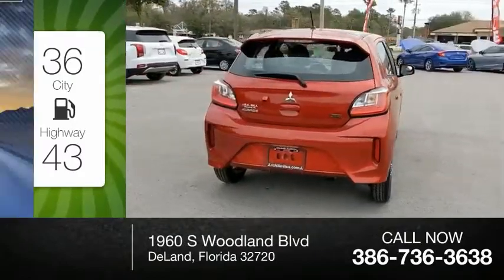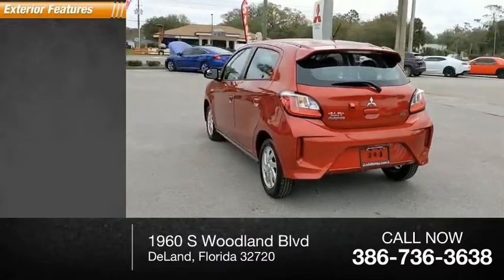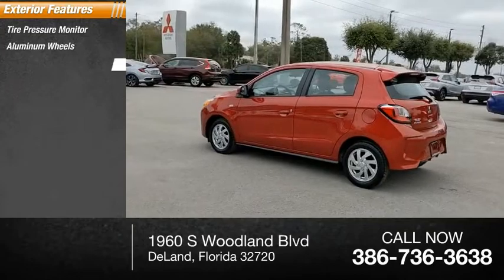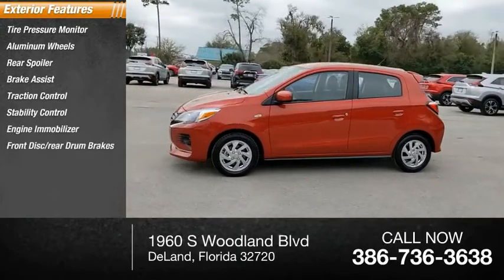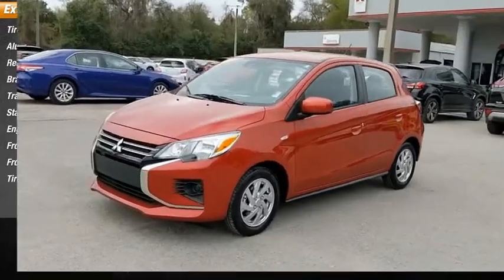This vehicle has less than 4,000 miles. Here are some of this vehicle's great options: tire pressure monitor, aluminum wheels, rear spoiler, brake assist, traction control, stability control, engine immobilizer, front disc and rear drum brakes, FWD all-season tires.